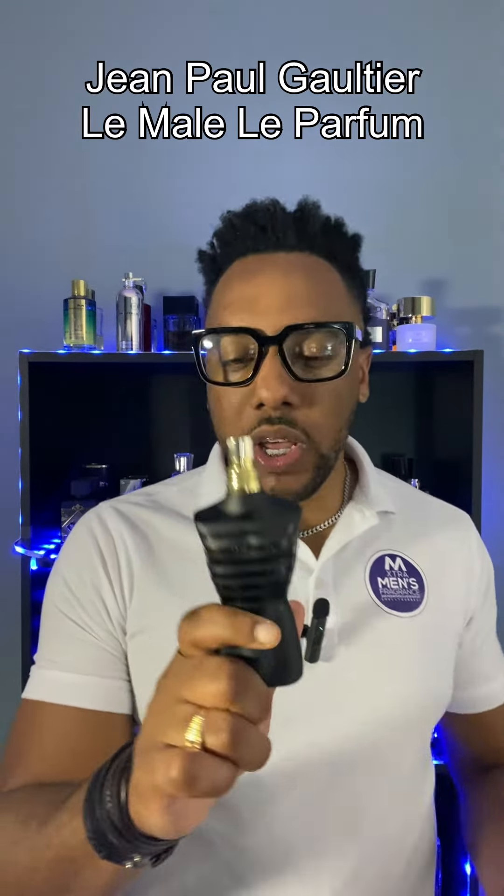The third masterpiece is Jean Paul Gaultier Le Parfum. There is the Elixir in the gold bottle that came to rival this and try to kick it out, but this one is the better one — trust me. This fragrance is fire: vanilla and lavender blend so well, a real nice take on the original but done in a proper way. This is a masterpiece and should be in your collection.